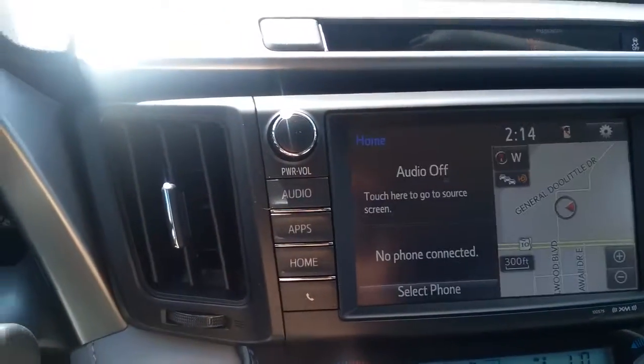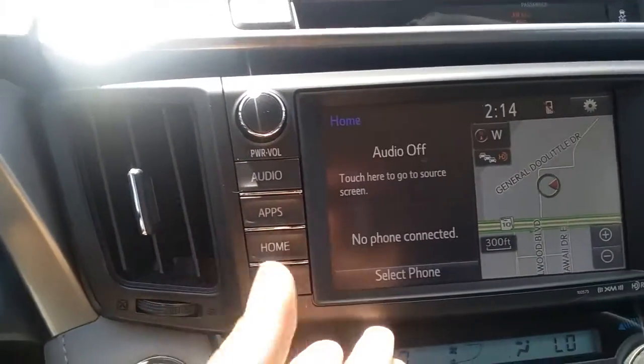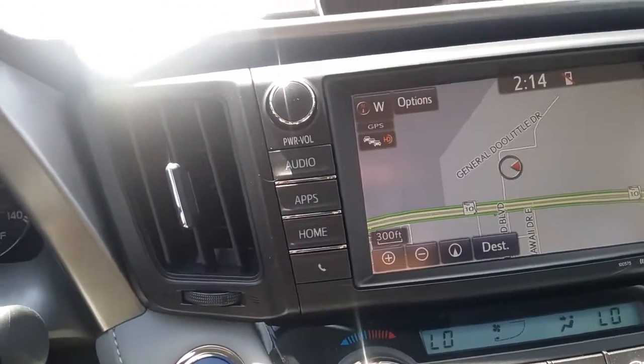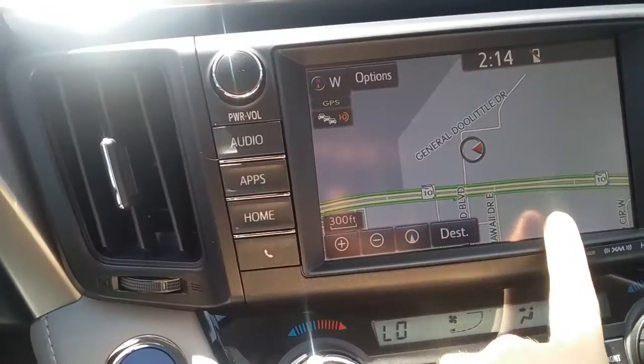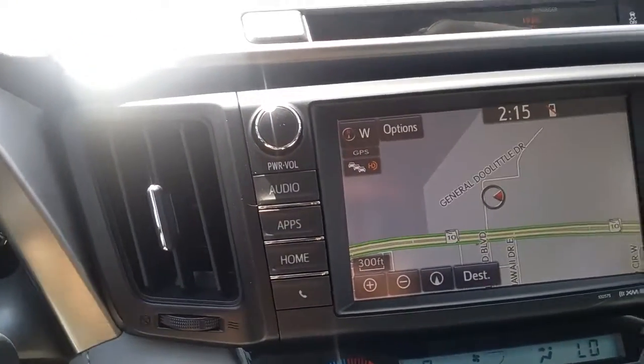Going back to home, if your phone were paired as well, you would have the option of having four preset favorite people to call just a click away. Navigation — I love Toyota's navigation. Very user-friendly, and it actually displays the speed limit sign right here if you're on any major road. So if you're in an unfamiliar place, you'll know the speed limit.